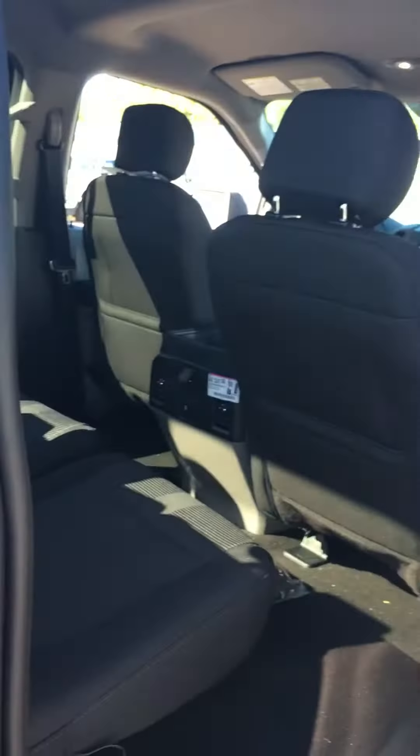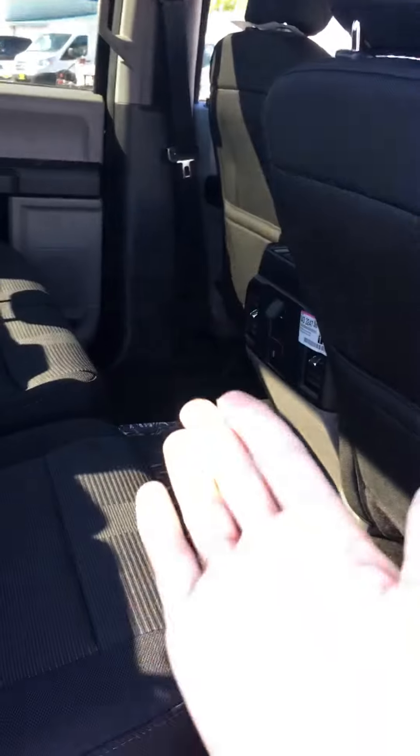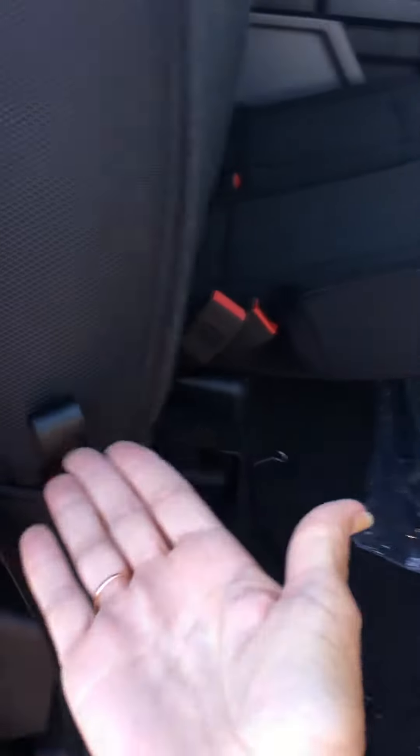Looking at the second row — even the biggest of big men can fit in here. You can literally fold these seats up and have ample room. See how easy that folds up?